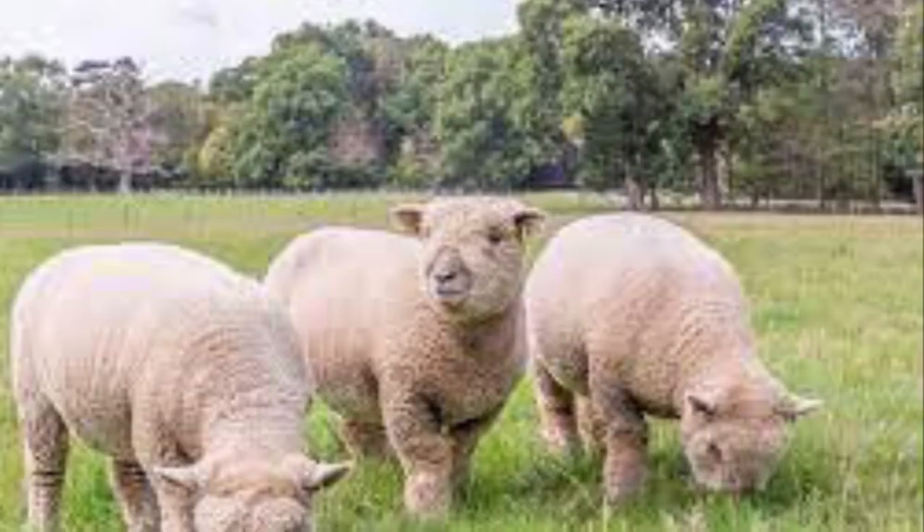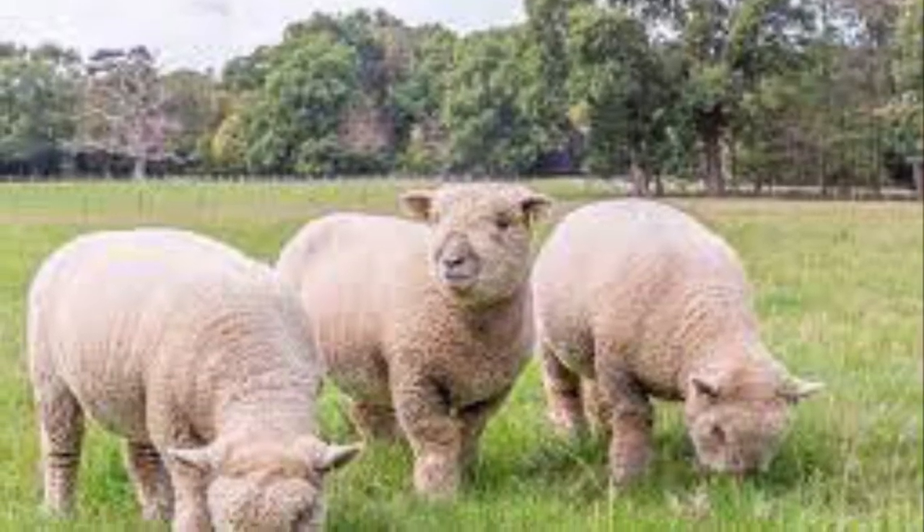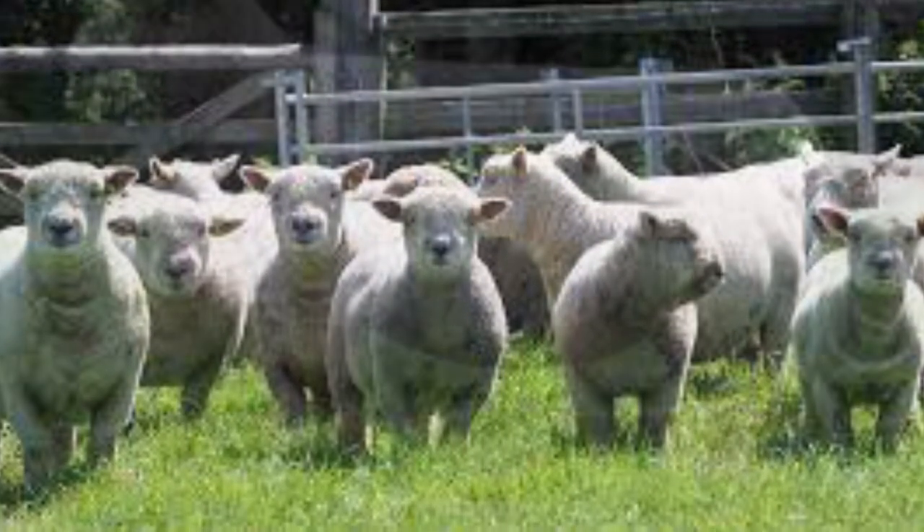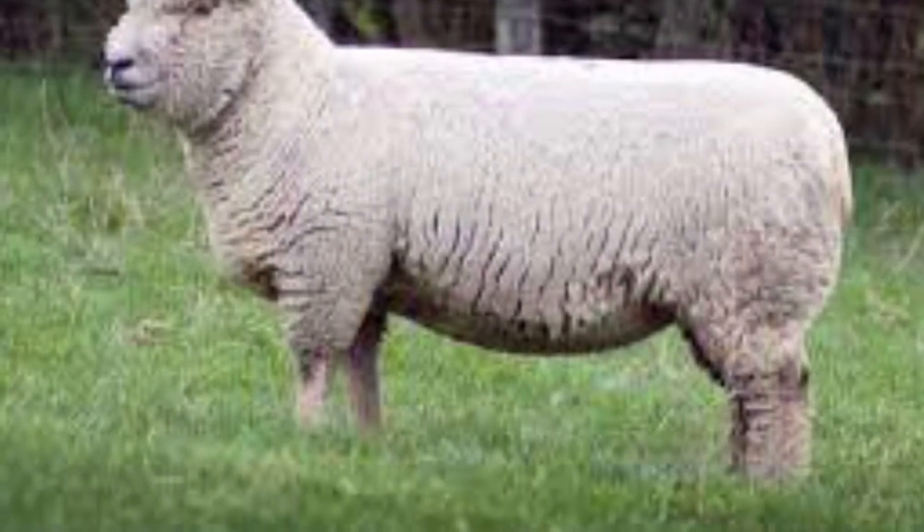The South Down is now also found in the USA. The original breed from Sussex is shorter but with a larger frame than their US cousins. They are renowned for their high fertility.